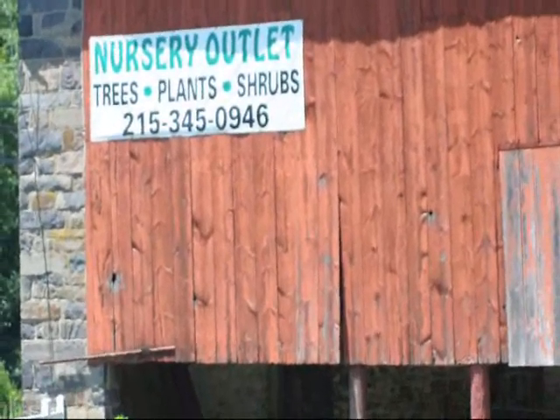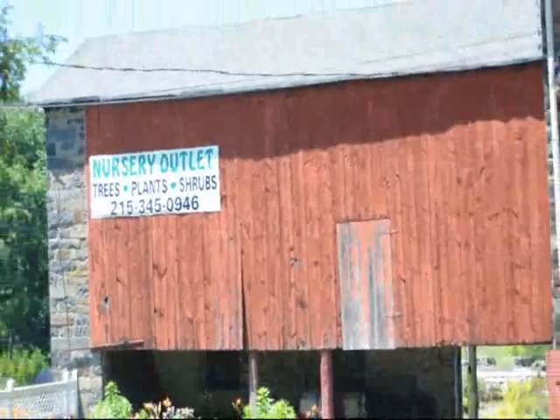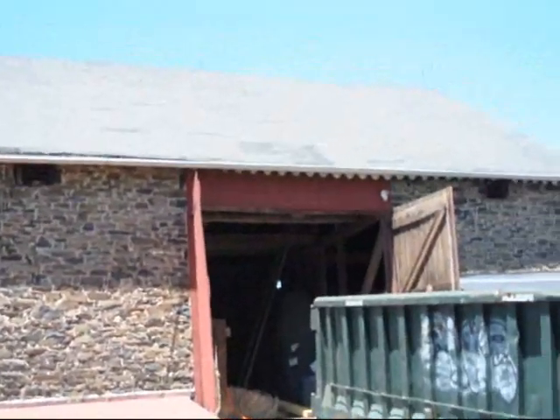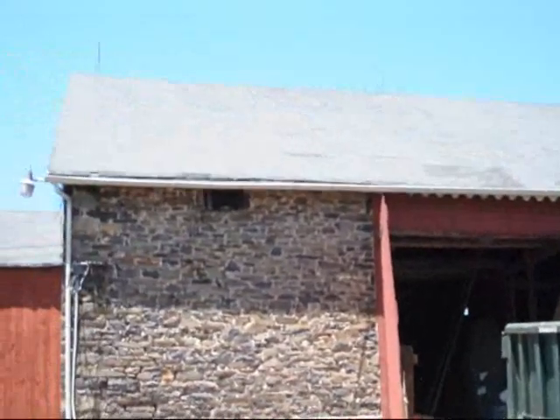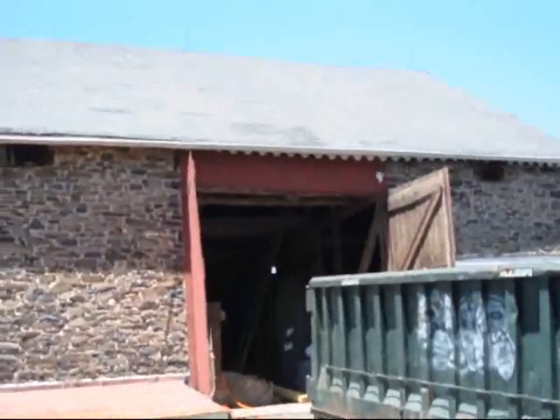We're at Highland Hill Farm on Route 313 in Fountainville, and this is an old barn that we have here that we're starting to do some work on. We're going to be restoring the roof up here and putting another roof on it. It's starting to sag a little bit in some places and it's in need of some shoring up on the inside.